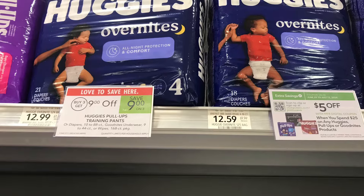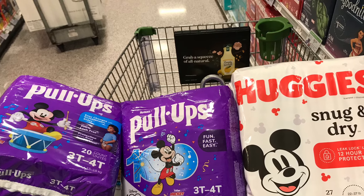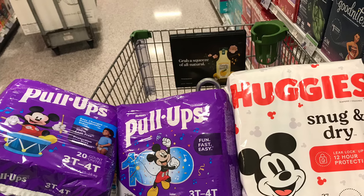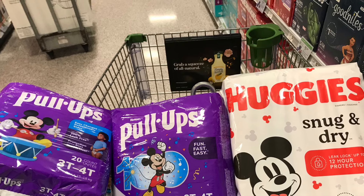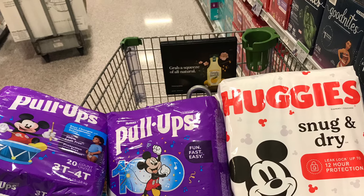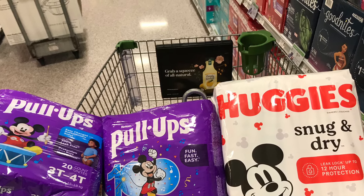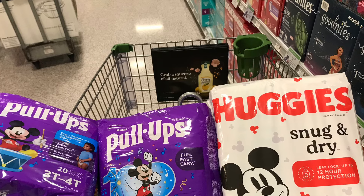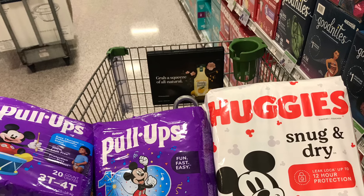Another one of my favorite deals this week is on the Huggies diapers and pull-ups — buy three get $9 off. I'm grabbing two of the pull-ups priced at $11.19 each and one Huggies diapers package priced at $9.29. All three total $31.61. After the $9 off, we're at $22.67. Then a $1 digital coupon for diapers and $1.50 digital for pull-ups brings us to $20.17. Then the $5 off $25 digital brings us down to just $15.17 for all three, or about $5.05 each — that's like 50% savings on diapers.